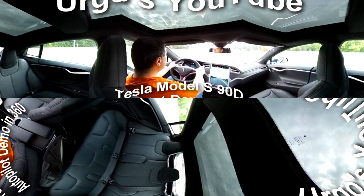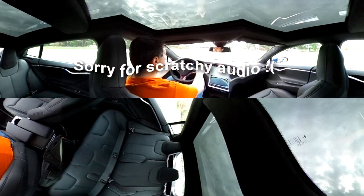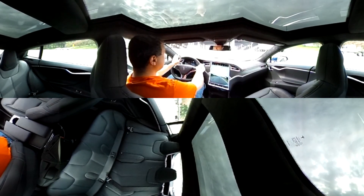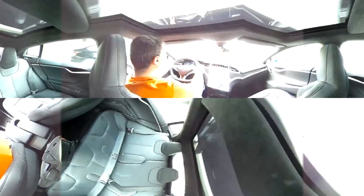Hey YouTube, it's Ergo, and today I wanted to show you a demo of the Autopilot system on the Model S Tesla 90D. This just was released yesterday, October 15, 2015, and it's pretty amazing.